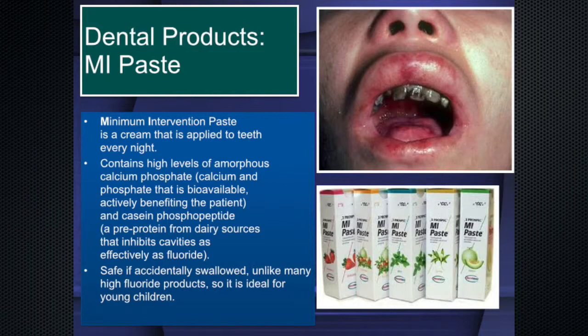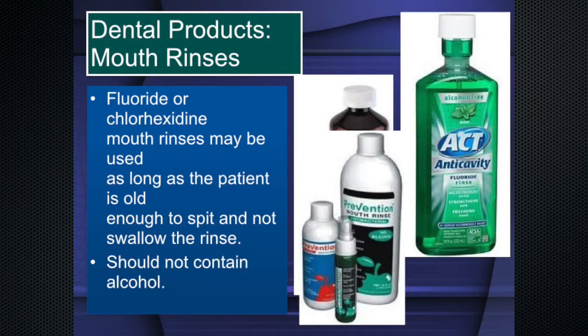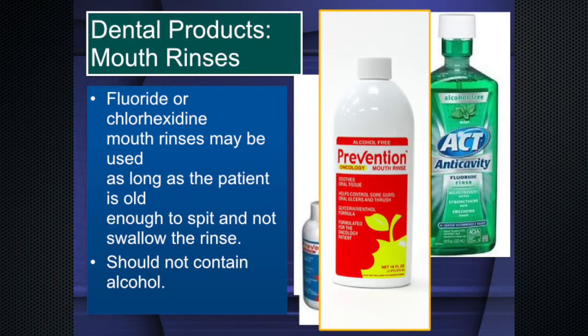There are places that recommend fluoride or chlorhexidine mouth rinses — patients have to be old enough to spit and not swallow, and the rinse should not contain alcohol. I prefer Prevention mouth rinse — it's a stabilized, buffered hydrogen peroxide with a little zinc added, working on the zinc motif. It's very safe. They also make a Prevention Oncology rinse which is really good for sores.